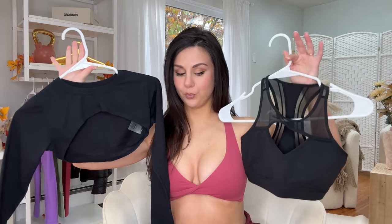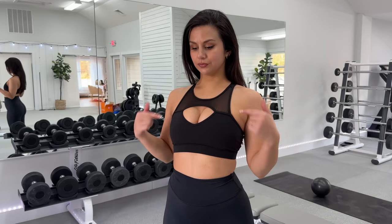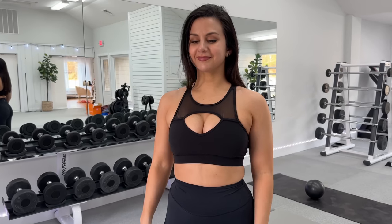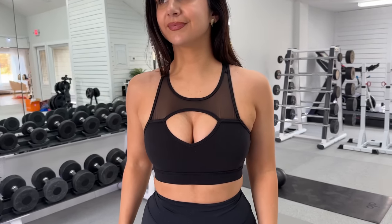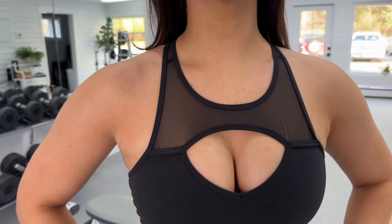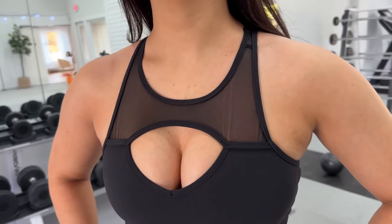I actually grabbed a couple random toppers to add on with the Twilight leggings — in case I wanted to change out the bra, add on a little shruggy, you know how it is. Let's start with this bra. This is the Ambrosia Sports Bra. When I saw this sports bra, there's two things I really liked about it. Number one: really pretty mesh. Number two: that keyhole cutout, right where it's totally necessary, if you know what I mean.